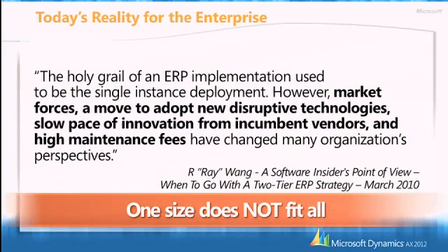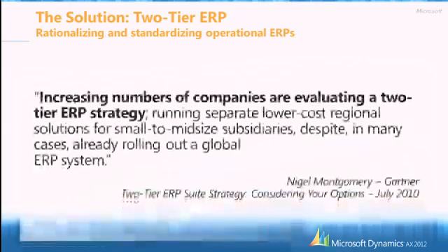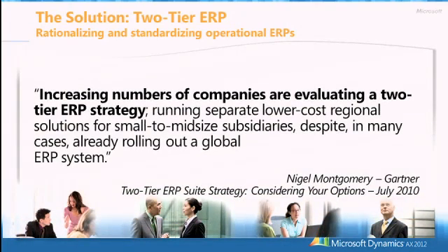Analysts like Ray Wang basically acknowledge that the era of the single instance is gone and people need to find innovative ways to answer business requirements, optimize IT infrastructure, and limit cost. Nigel Montgomery from Gartner mentions it's already happening in enterprise companies — they are looking at a two-tier ERP strategy to lower cost and address small to mid-sized subsidiaries with one solution deployable across the board.